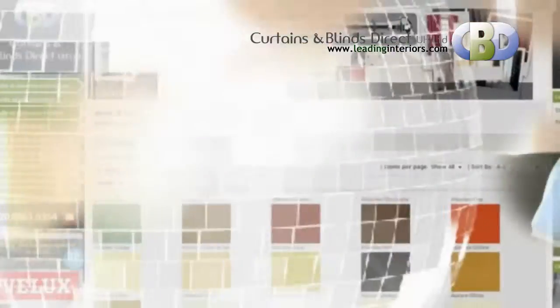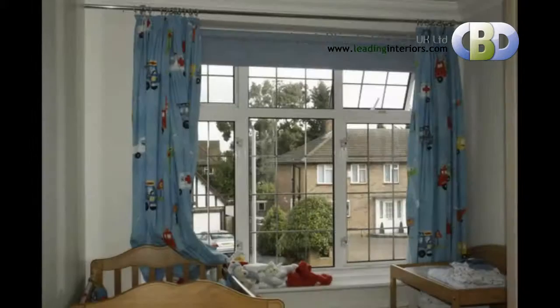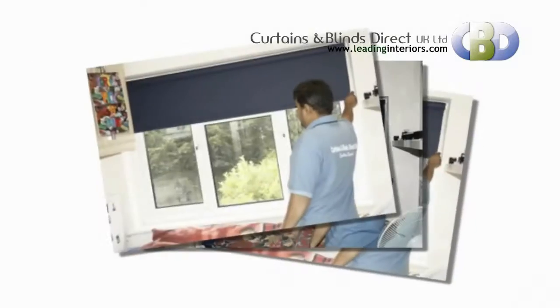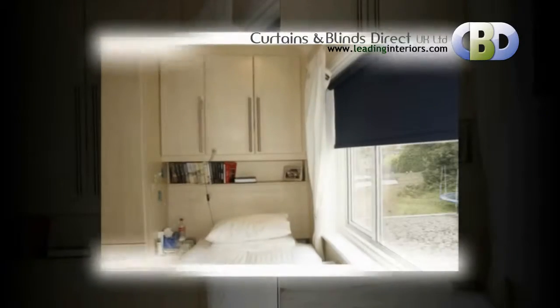Our made-to-measure roller blinds are perfect for adding simple style to your home. Roller blinds can give your home a truly individual look, and whatever your decor — traditional or contemporary — you'll find inspiration from this superb collection of made-to-measure blinds.